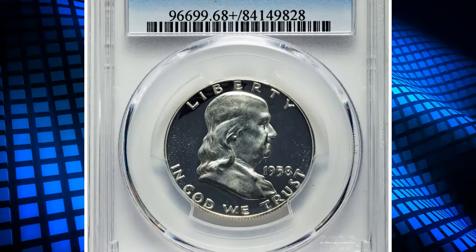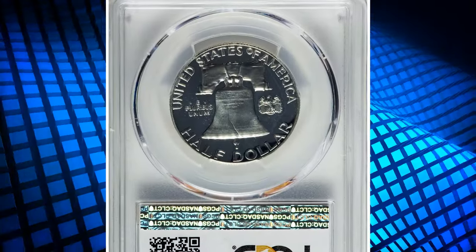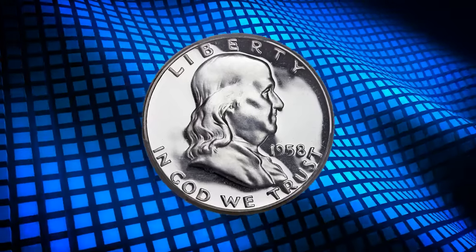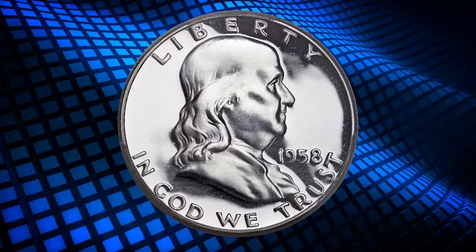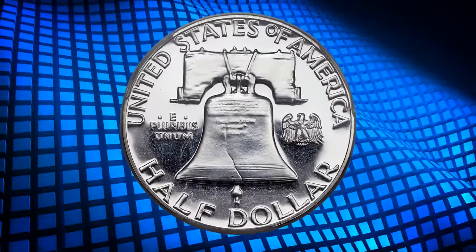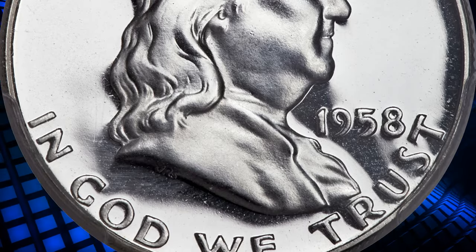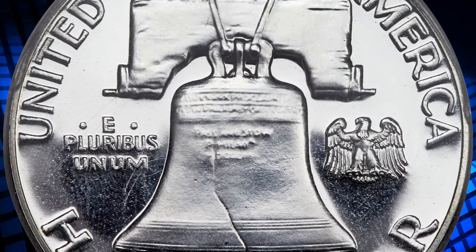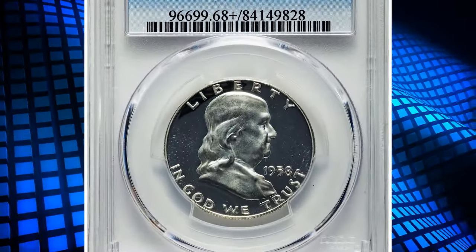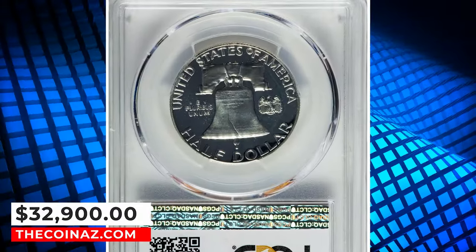Number 2: 1958 Half Dollar, graded as PR-68+ Deep Cameo by PCGS. According to NGC, the million-plus sales of 1957 proof sets alarmed collectors and speculators alike, and the number of sets sold in 1958 fell drastically. Still, the mintage was higher than for 1956, and any hesitation was short-lived — a fact established by 1959 sales. Gems are readily available for this date, and even cameo proofs are fairly plentiful. Only at the ultra-cameo or deep cameo level is this issue scarce. This elusive specimen fetched a sum of $32,900.